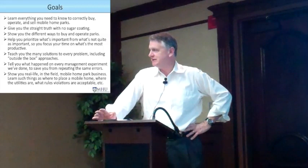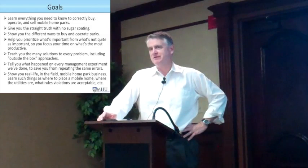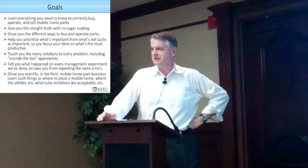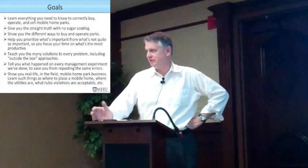We designed this class to try and give you complete facts. We have nothing to sell you. We don't sugarcoat anything. This is a very factual-based class, like a college class on the mobile home park industry. We're going to try and help you prioritize what's important and what's not, and give you formulas and tricks so you can focus on what matters.